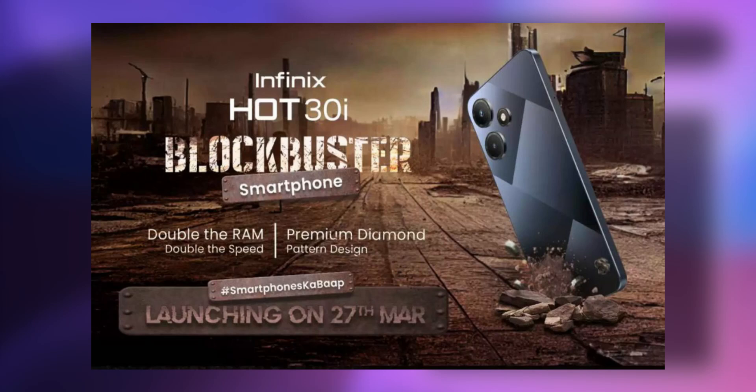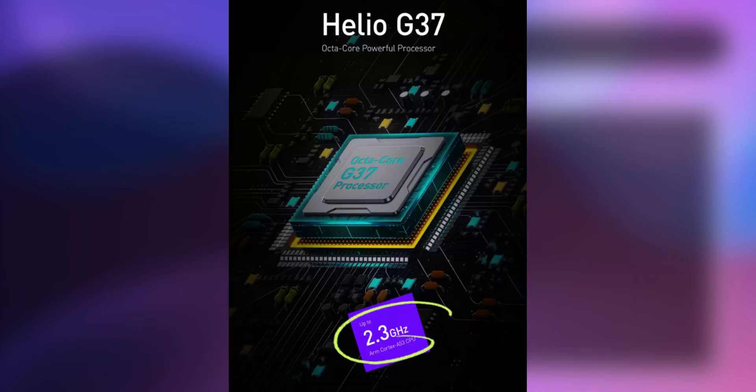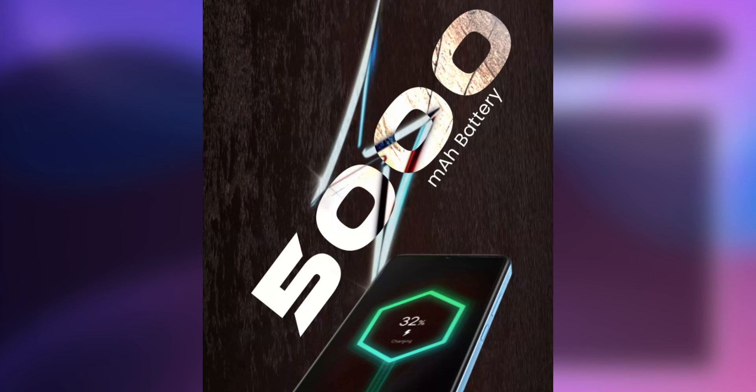We have 3 mobiles in March. On March 9th, we have a mobile — the Infinix Hot 30i. This is a budget mobile with a G37 processor, 5,000 mAh battery, 8GB RAM with 5000 storage support, HD display, under 10,000 rupees.